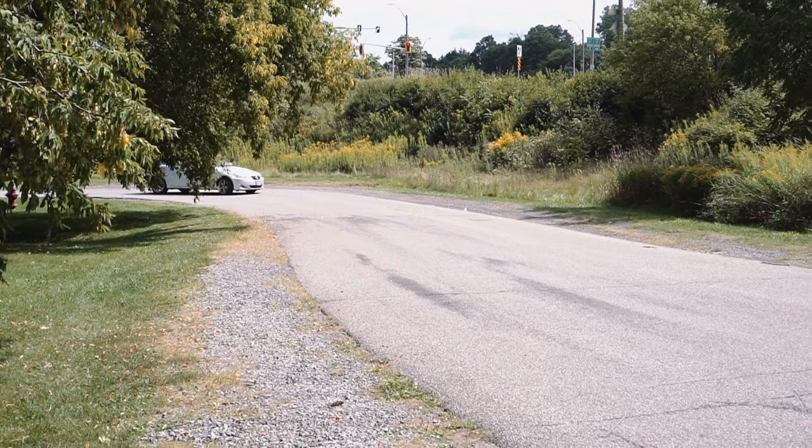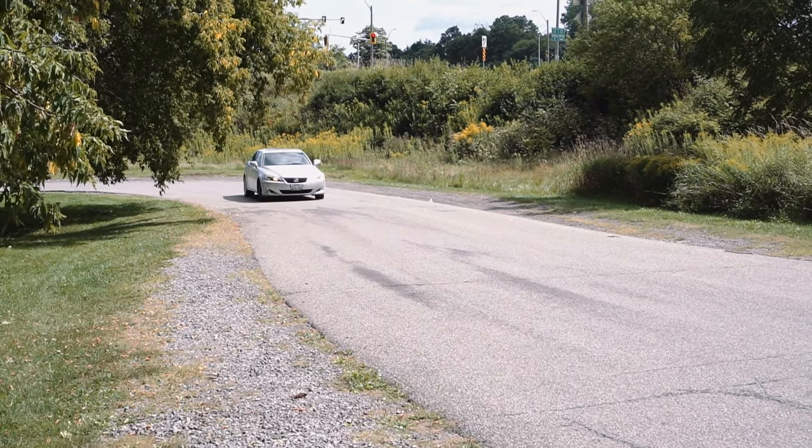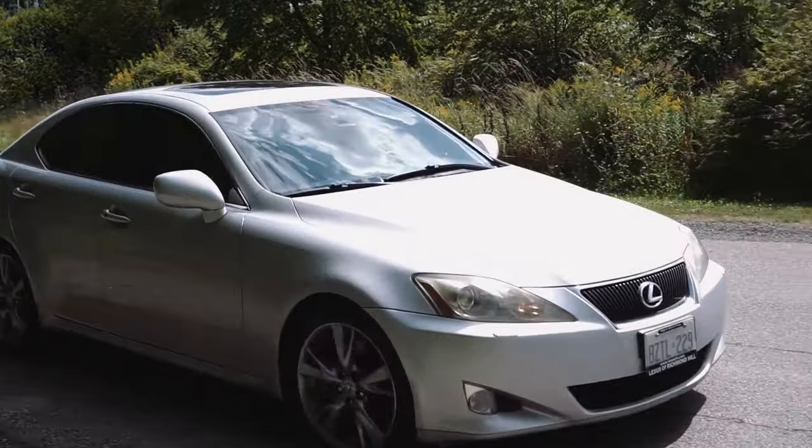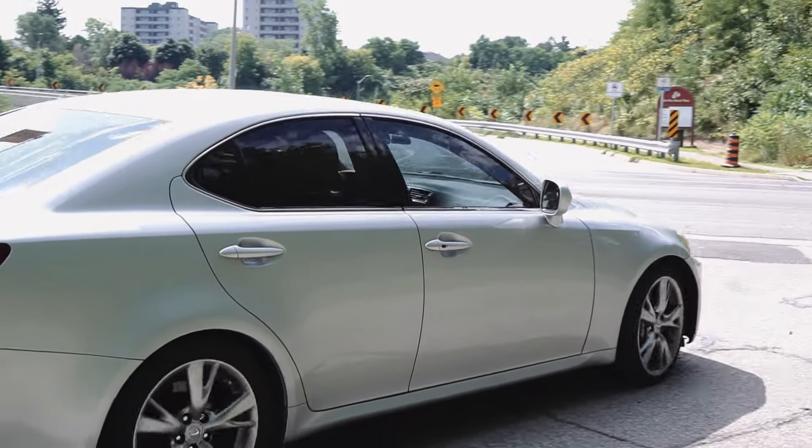I check my oil every month through the dipstick, so does my fiance. Just be aware of that — eventually you'll know over time as you drive the car when it needs a top up of oil. I'm topping up my car about a liter every month to month and a half that it's burning while I'm driving every day. Oil burn is a thing on these cars.